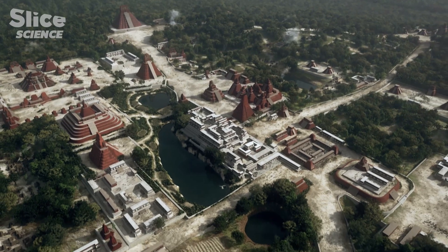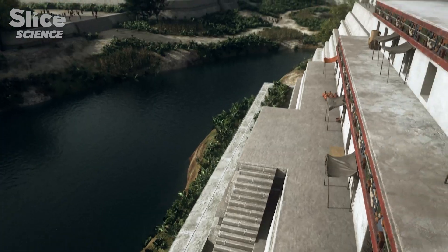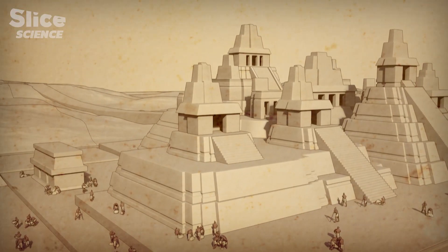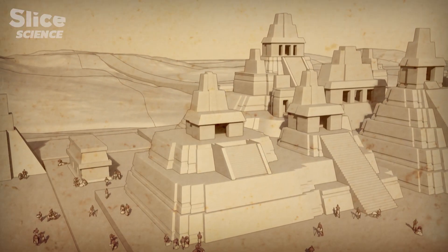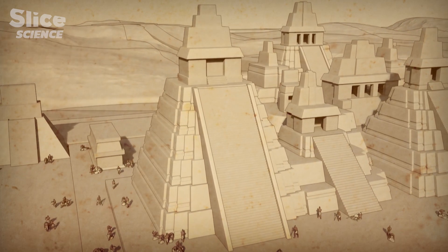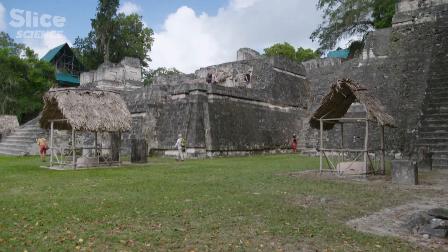From 130 to 213 feet high, Tikal's pyramids are almost as tall as Notre Dame Cathedral in Paris. Every king wanted to leave his mark — but how could they keep outdoing their predecessors? There was a previous pyramid, and they built another one on top. Many of these pyramids are like Russian dolls, but this is just an internal structure. We're talking about millions of tons of weight.